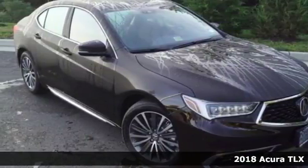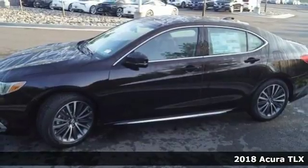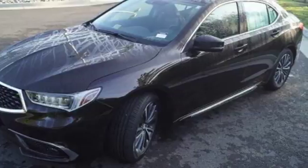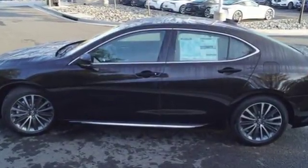It's a 2018 Acura TLX. Acura's racing heritage is on full display in this TLX. Set the Driving Mode to Sport Plus and feel the engine's racing roots. Or set it to Econ and wave as you drive by the gas station.